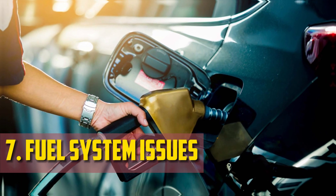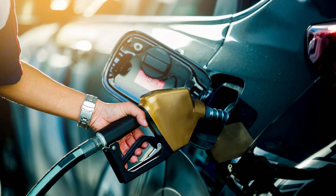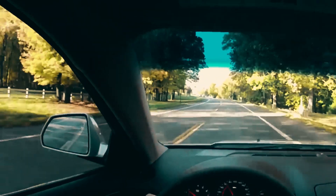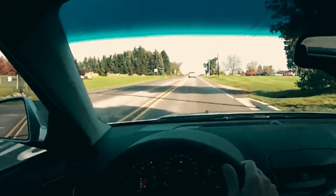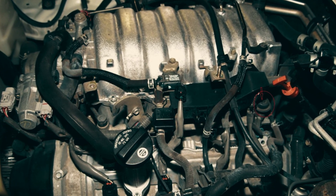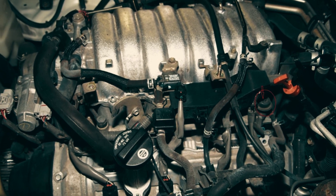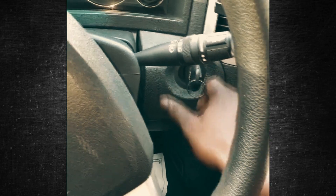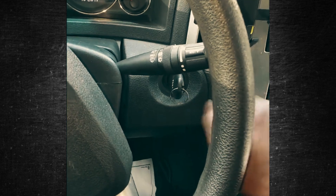Fuel System Issues. There may be a number of fuel system problems that prevent the proper amount of fuel from entering the combustion chamber. It might be a bigger problem, like a leaky fuel injector or a faulty fuel pressure regulator. Additionally, you shouldn't rule out the possibility of a defective fuel pressure dampener. Everything may appear normal with these parts until the engine is warmed up, with most symptoms appearing as soon as the fuel lines warm up.